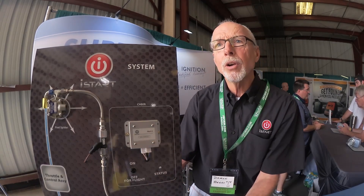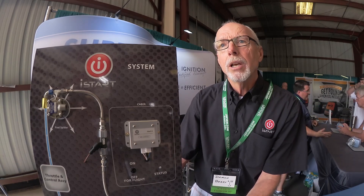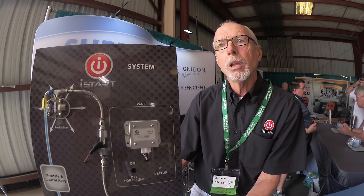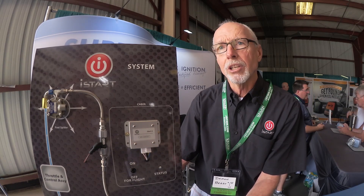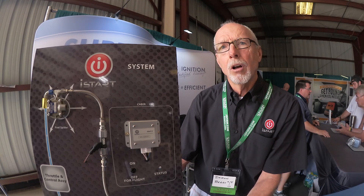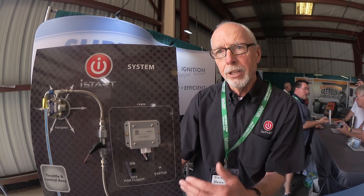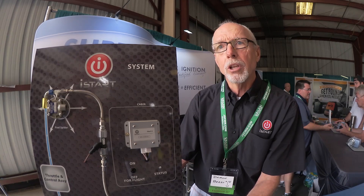I-Start has been flying on experimental aircraft for over six years. Just recently, in January, they received STC approvals for the Beechcraft single-engine line as well as the Bellanca single-engine line. In the immediate future, they expect to receive all the Cessna approvals, and then the next group beyond that, the Pipers, the Diamonds, and most of the other aircraft.